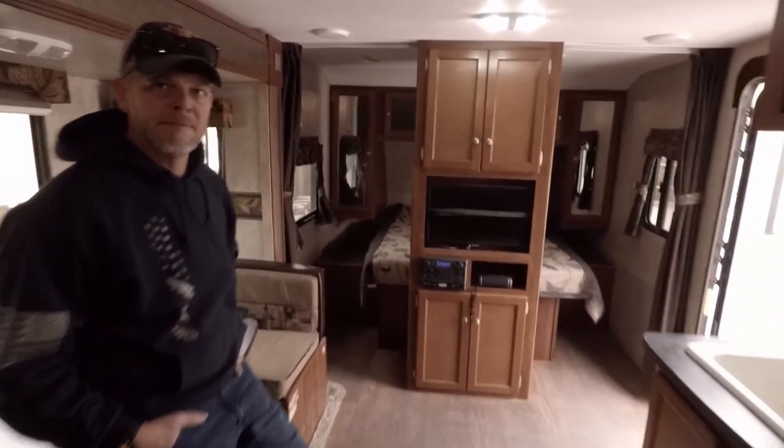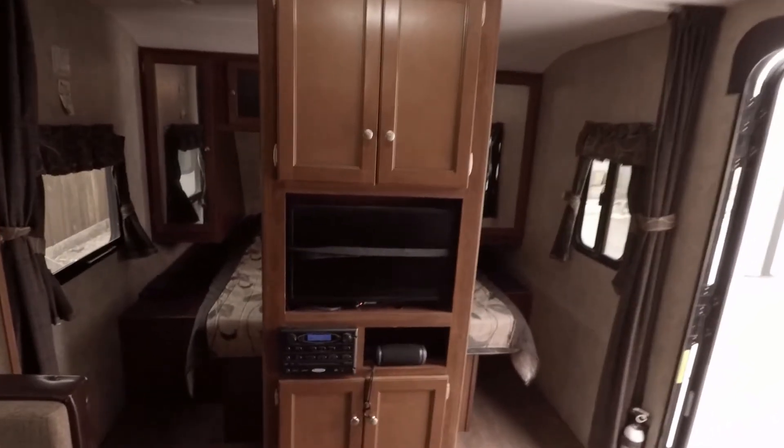This is our new home away from home. We wanted to show you guys — the next time you see this, it will look much different. We are going to be remodeling it, painting, changing a lot of stuff out, so we wanted to show it to you before we get started.